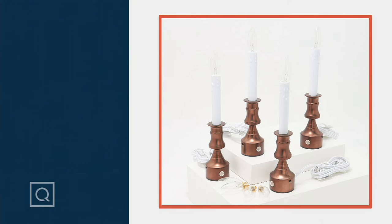The set of four plug-in window candles — love that. You're getting four of them, which is pretty great, and you're getting the replacement bulbs that come with them. It's on a feature price of $56.16, three easy payments of $18.72.